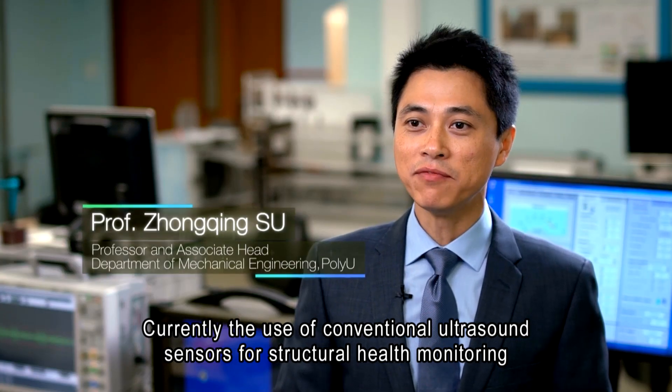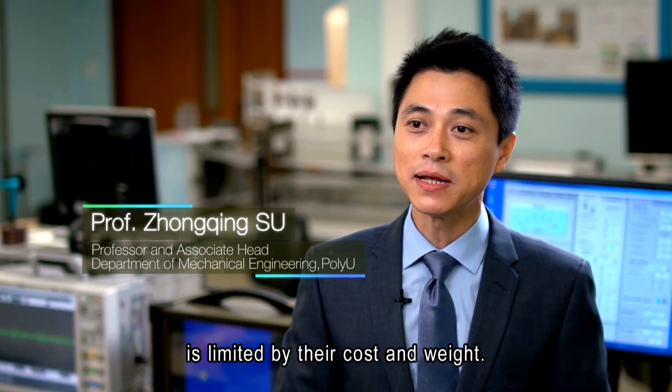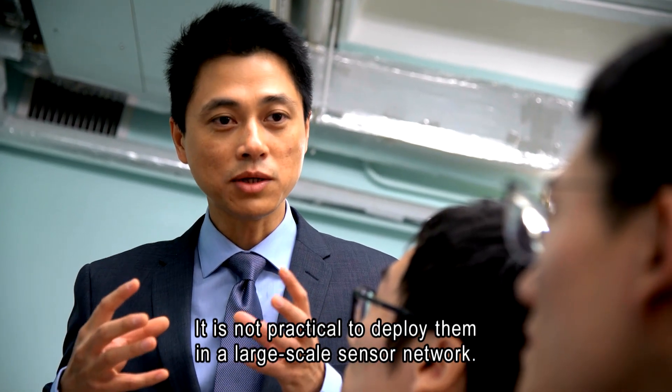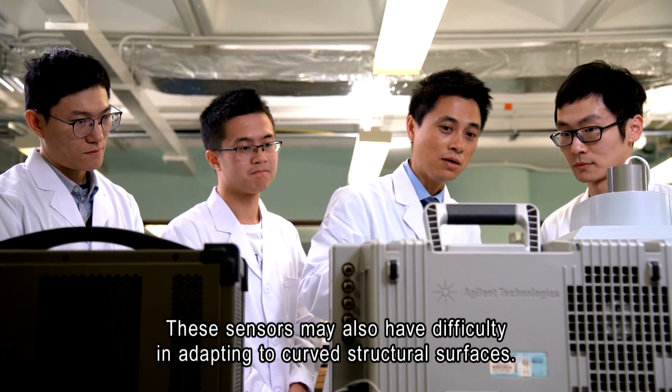Currently, the use of conventional ultrasound sensors for structural health monitoring is limited by their cost and size. It is not practical to deploy them in a large-scale sensor network. These sensors may also have difficulty adapting to curved structural surfaces.